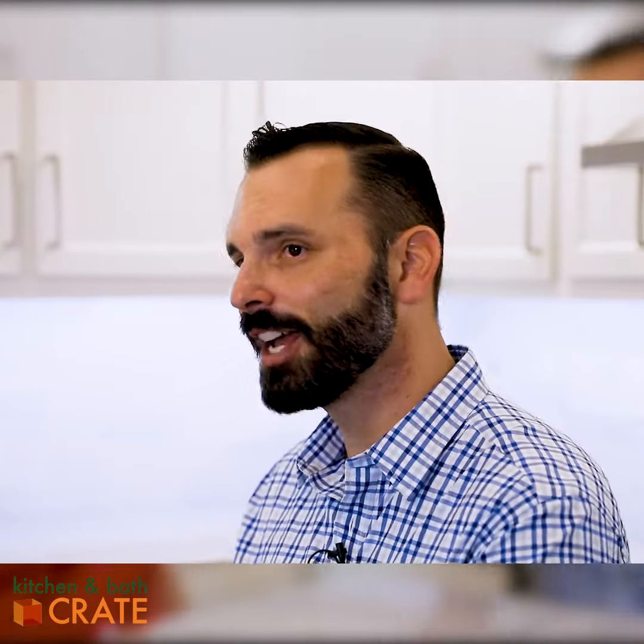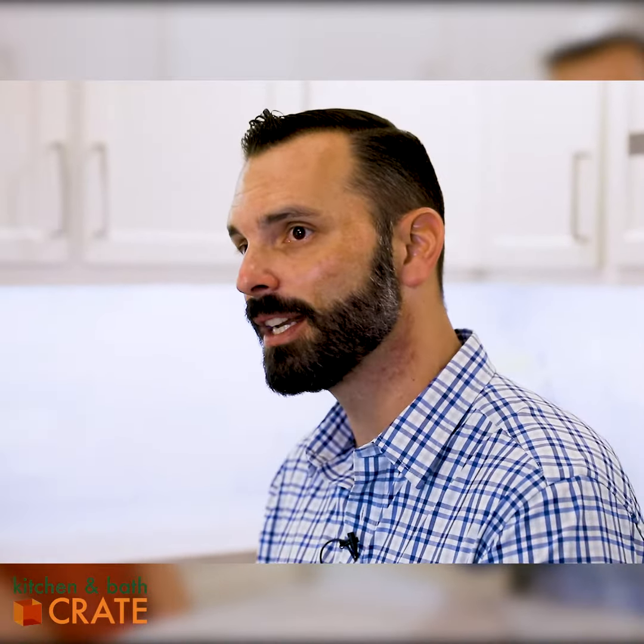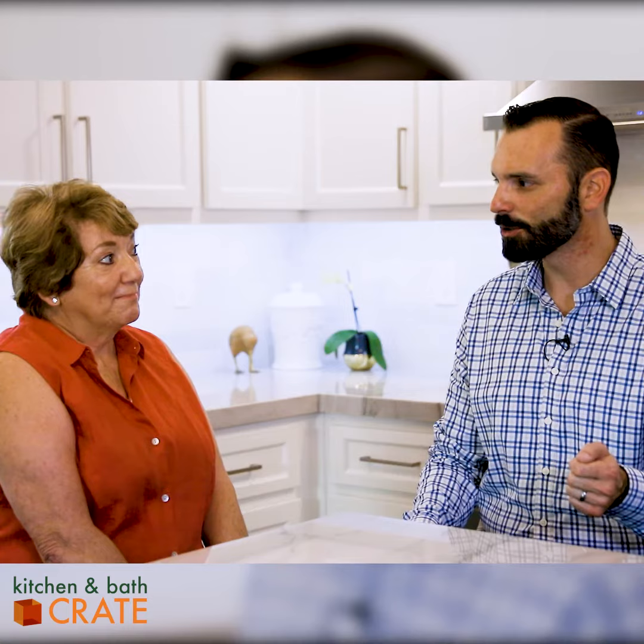Some of the cabinet features here are really interesting and things that a lot of people are looking for. One of those is this blind corner right behind us at the lower cabinets. We have a couple of what we call Kessebommer pull-outs, which give you really good access to that blind corner.